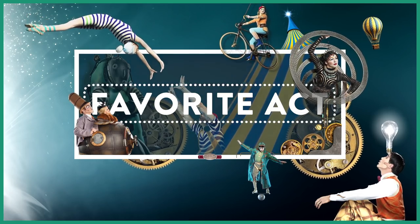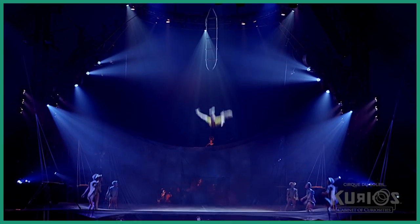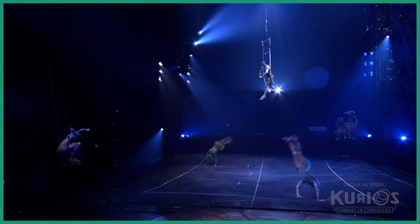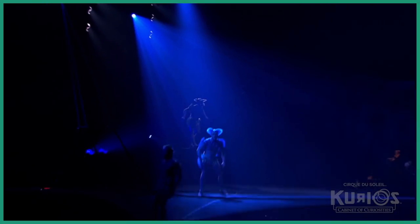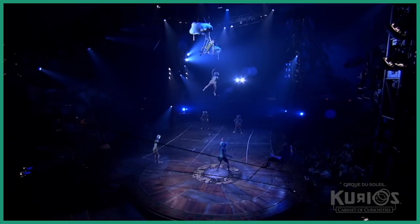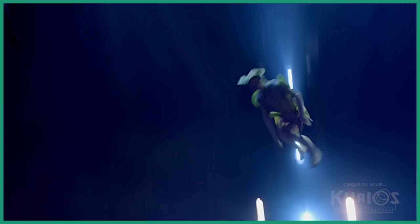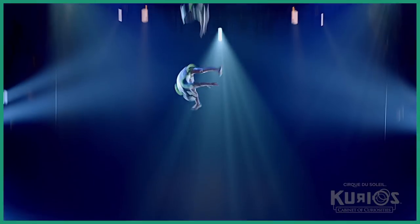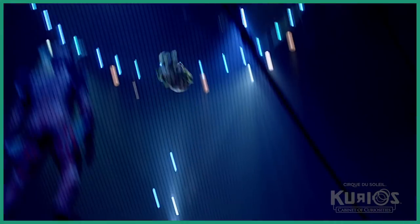Now let's take a look at one of our favorite acts: the Acronet. And we have an interview with one of the guys on the trampoline.